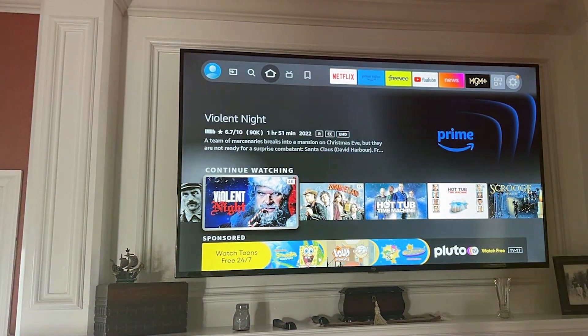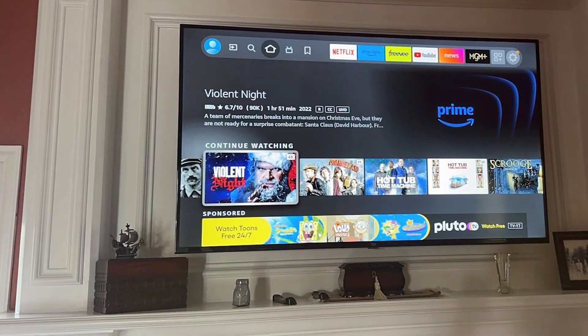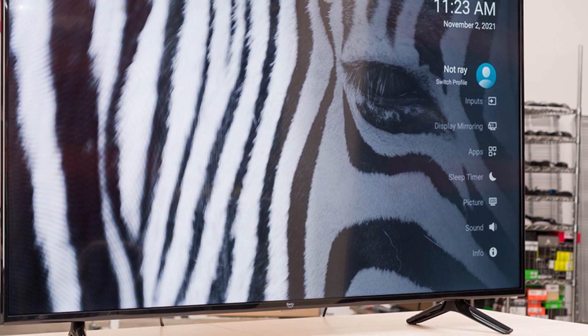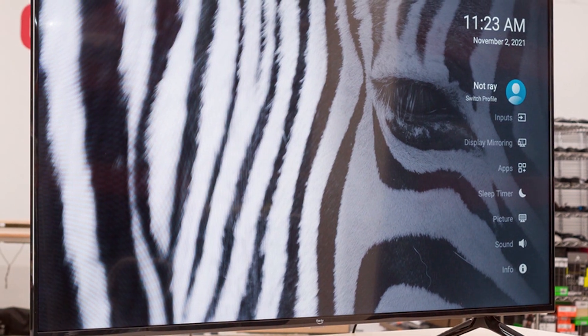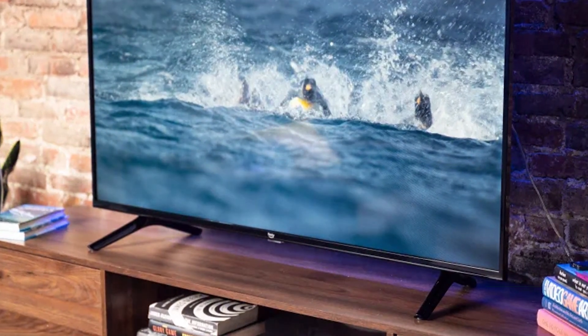Thank you for watching our video on the seven best Android TV options. If you found this information helpful, don't forget to give it a thumbs up, subscribe to our channel, and hit the notification bell so you never miss an update. If you have any questions or suggestions, please leave them in the comments below. Check out our other videos for more tech reviews and tips — see you in the next one.